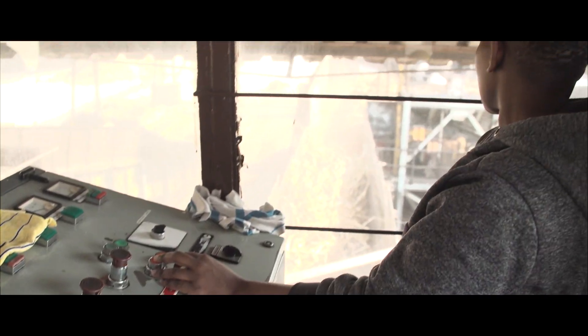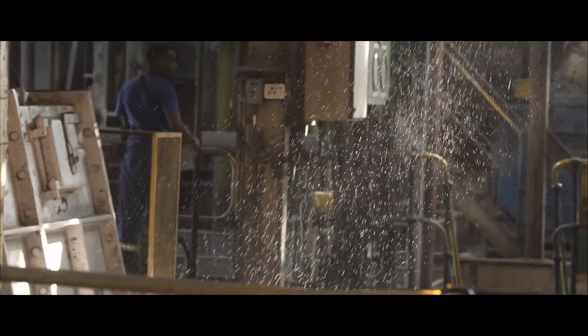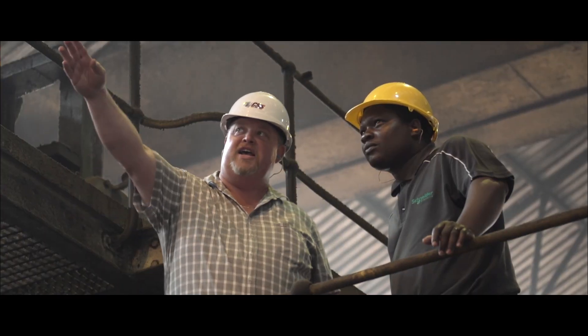The efficiency of our maintenance personnel has increased drastically, given that there is now more information that Schneider Electric helped us bring about for diagnostics, which makes them get to problems quicker.